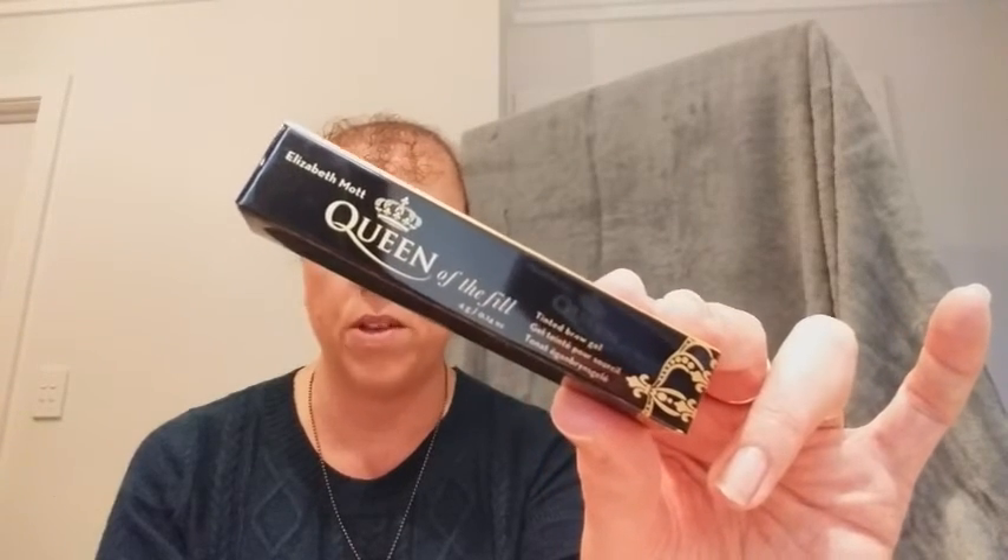The first product is the Elizabeth Mott Queen of the Fill — it's a tinted brow gel, and it's a full-size product, valued at $20 US. It's available at amazon.com.au and beautyatmultiple.com. It's cruelty-free; the brow gel formula provides polished brows with long-lasting definition. The firm-forming polymer technology coats each hair, perfect for filling in sparse areas, and it's stain, water, and sweat resistant.